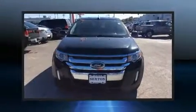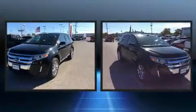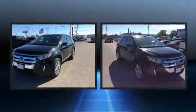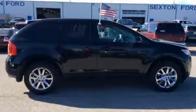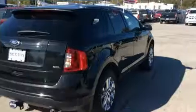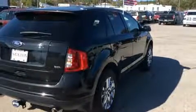Come test drive this 2013 Ford Edge. With fewer than 45,000 miles on the odometer, this four-door sport utility vehicle prioritizes comfort, safety, and convenience. It features a front-wheel drive platform, an automatic transmission, and a 3.5-liter six-cylinder engine.